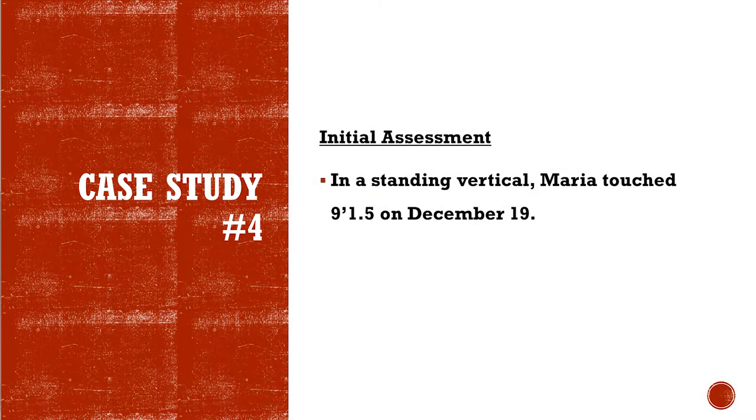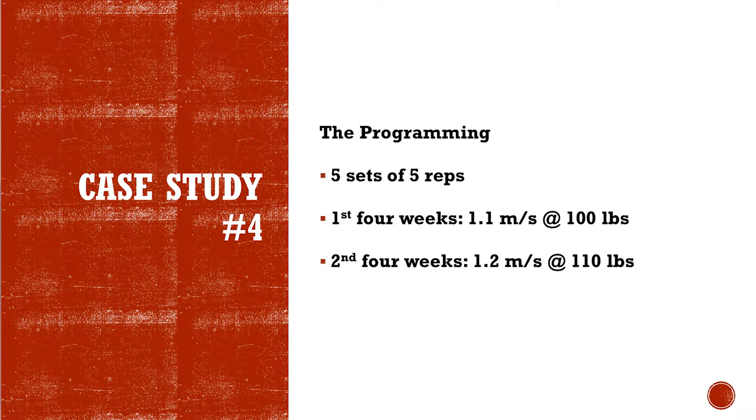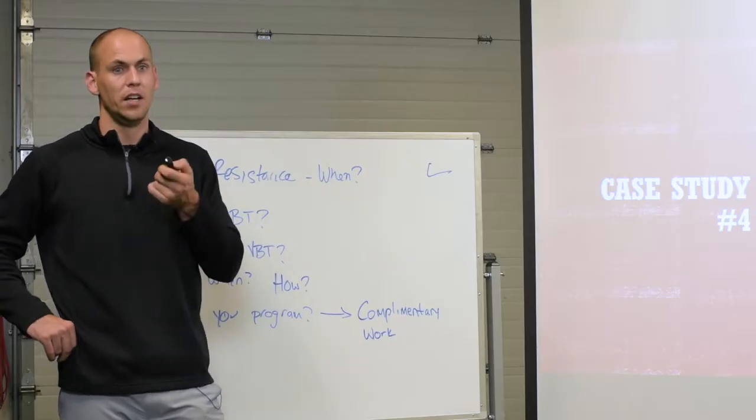She touched 9'1.5" on December 19th. Her first four weeks we went 1.1 meters per second at 100 pounds. Then in the second four weeks, using the same band tension, she had improved to 1.2 meters per second at 110 pounds. So she's moving a heavier weight faster.